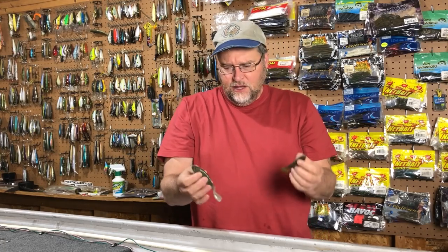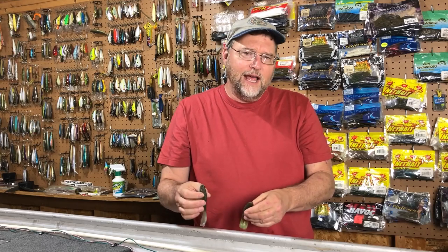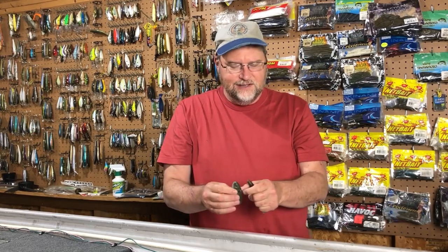We fished both baits. We went out to Lake Nakamixon on Saturday and spent three, four hours out there. Every 20 minutes we switched baits. This is a tough proving ground — Nakamixon is not an easy lake.